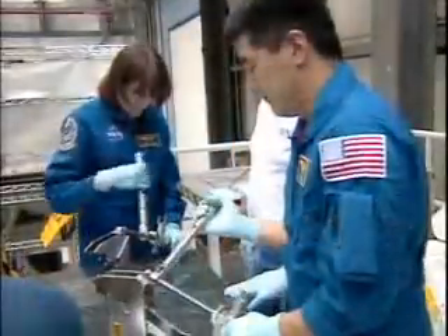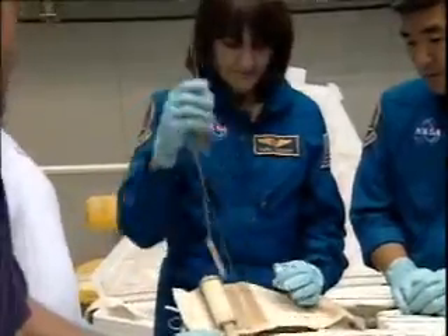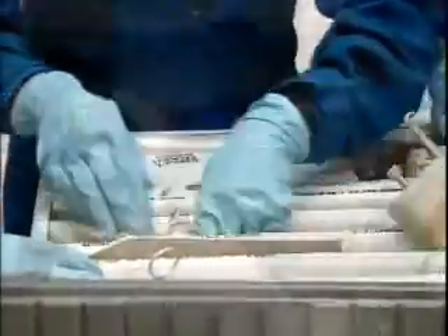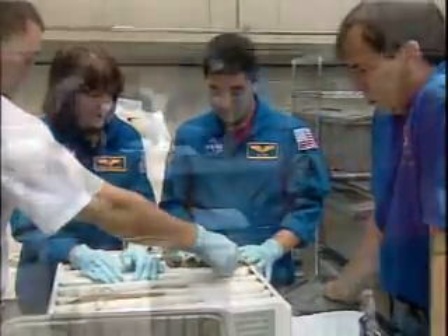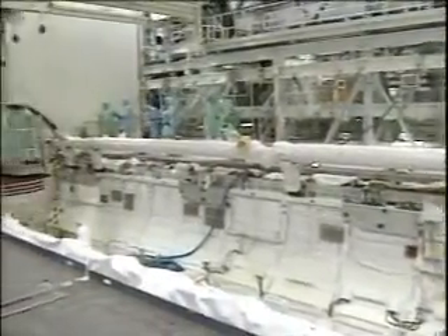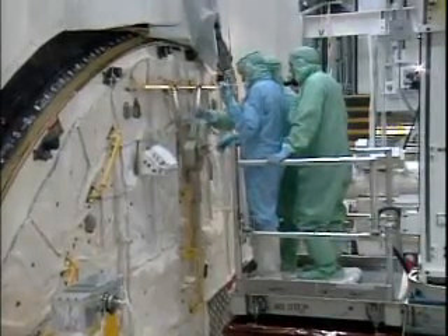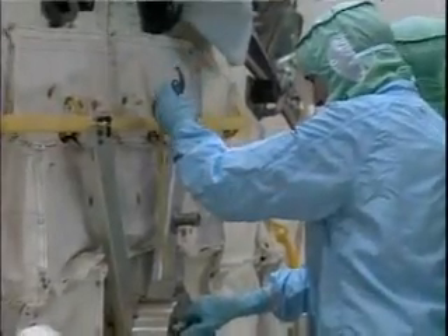During crew interface testing, the crew were at Kennedy Space Center a number of times prior to launch activities. All the crew — including Kathy, Linda Godwin, and Dan Taney — were here at various times looking at the toolkits they'll be carrying aboard. They also spent some time in the orbiter's payload bay while it was in the orbiter processing facility.